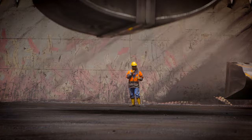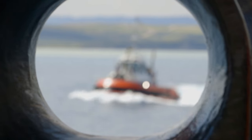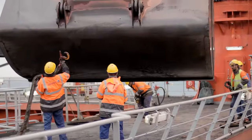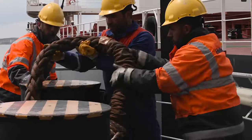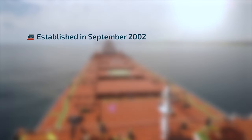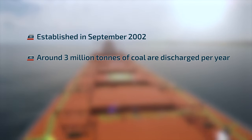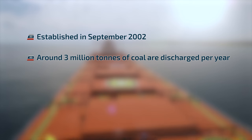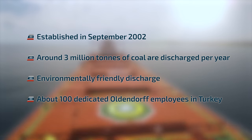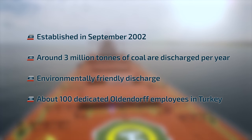We employ more than 100 people in our Turkish operation, onshore and offshore, and we keep on growing. Established in September 2002, around 3 million tons of coal are discharged per year. Environmentally friendly discharge. About 100 dedicated Oldendorf employees in Turkey.